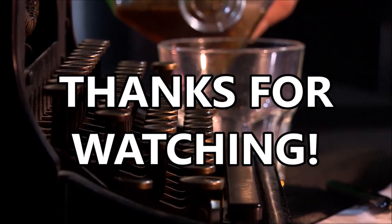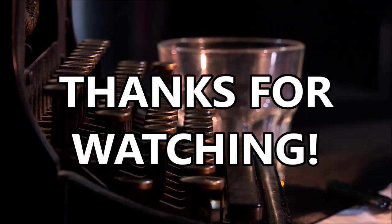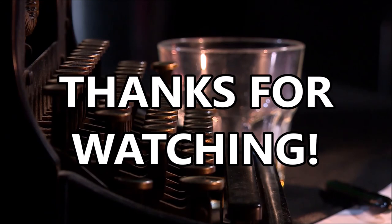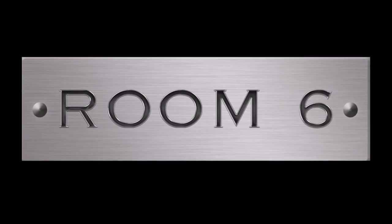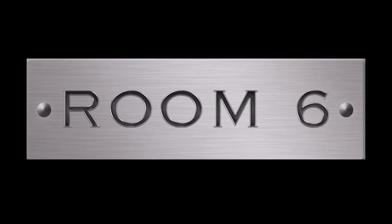Thanks for watching. I hope you enjoy, and that you'll give it a try. In the meantime, if you want to see more videos like this, please click the video up in the corner. If you'd like to subscribe, please click the other corner, and don't forget to ring the bell. Remember to be amazing, and we'll see you next time in Room 6.